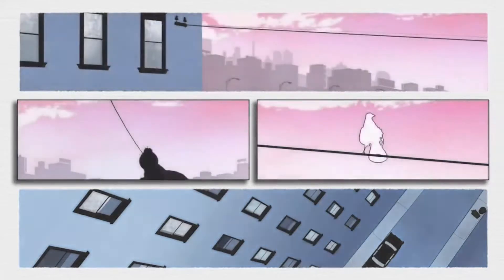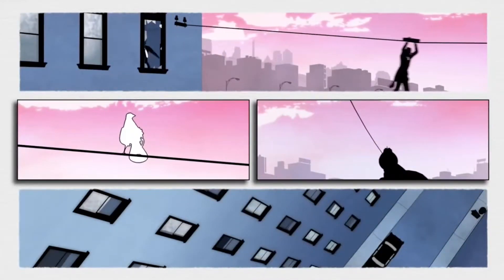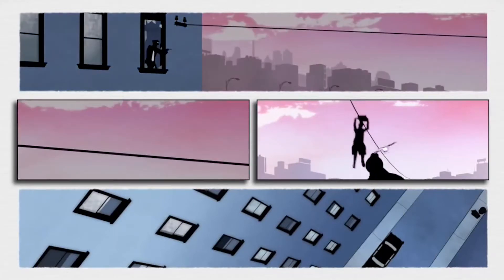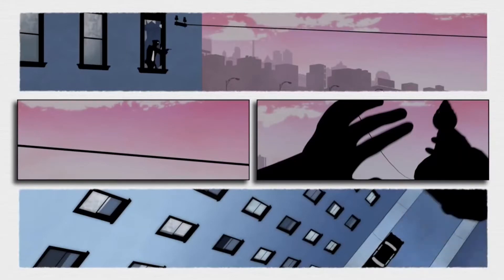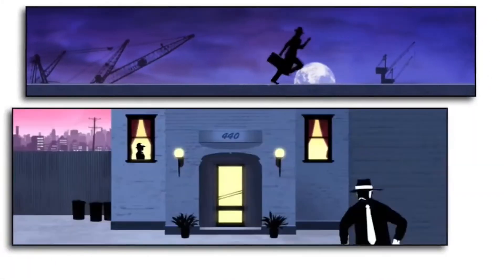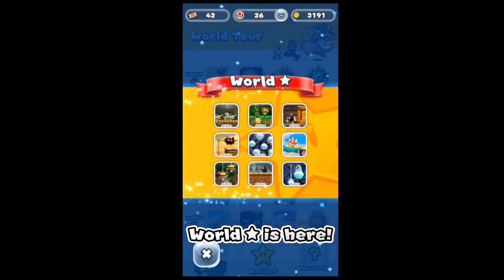If you like Monument Valley's artsy puzzle style, you might also like Framed one and two. In these rather unique games you assist your in-game protagonist by rearranging the panels of a comic book. Like Monument Valley, these games are also $3.99 each but free with Play Pass.